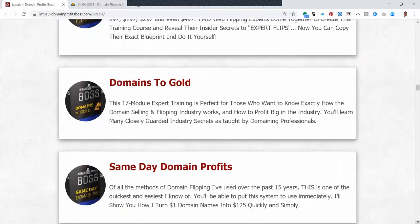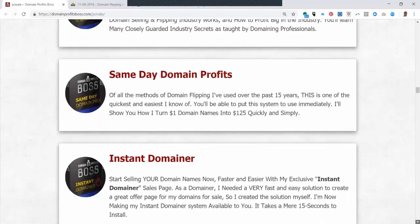He also includes a 17-module expert training called Domains to Go, and you can read about that on the page. Same Day Profits is just a quick flip of a domain — you buy it, same day you sell it.